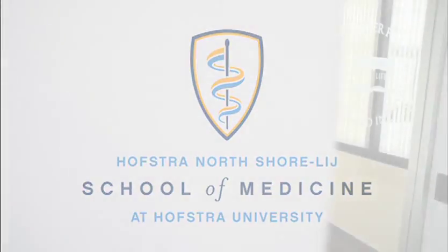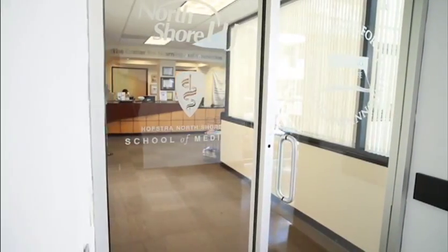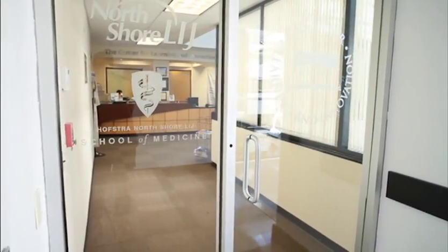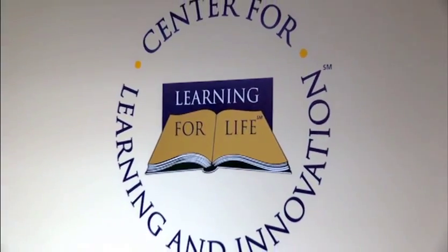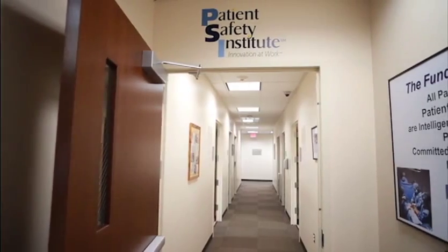An important element of the Hofstra North Shore LIJ School of Medicine's innovative curriculum takes place at the Center for Learning and Innovation, or CLI, a state-of-the-art patient safety institute and clinical skill center used to train all levels of health professionals throughout the North Shore LIJ health system.